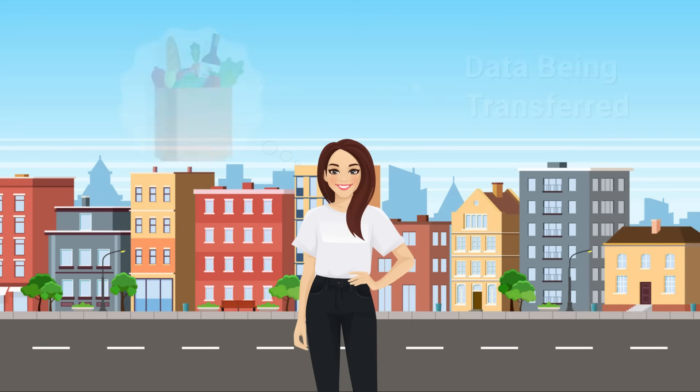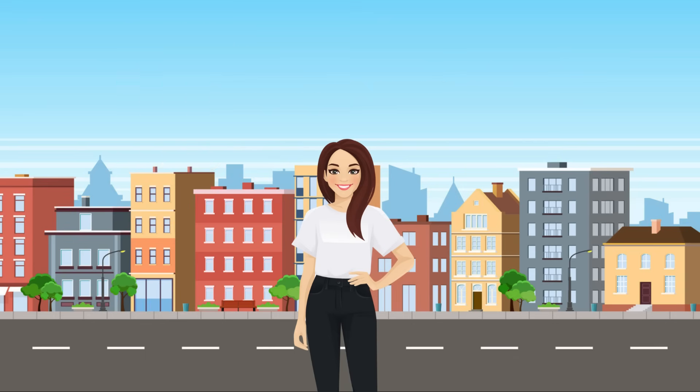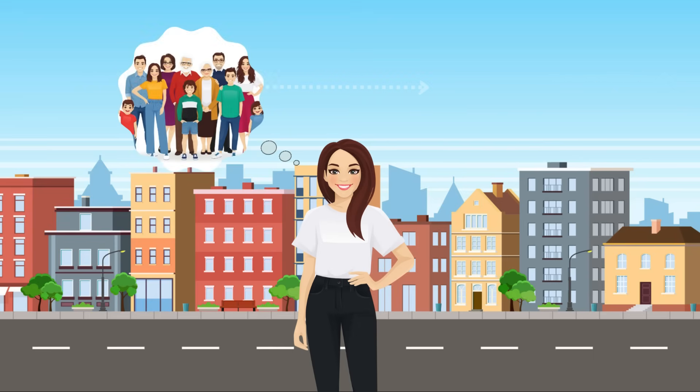In this analogy, the groceries that will eventually become the home-cooked meal represent the data being transferred from point A to point B — that is, from the supermarket to Jane's family home. The supermarket in this case is the data publisher, the entity responsible for sending data. And her relatives are the data consumers, the ones receiving the data.